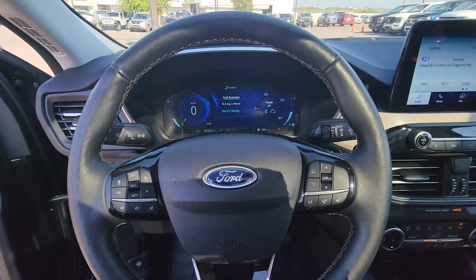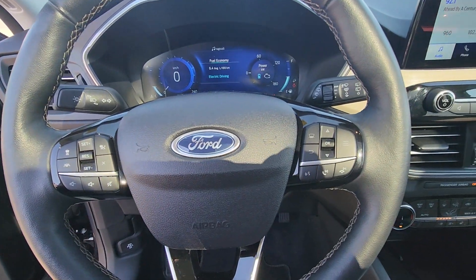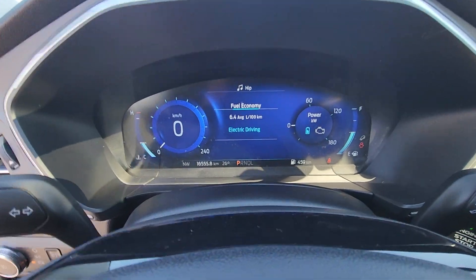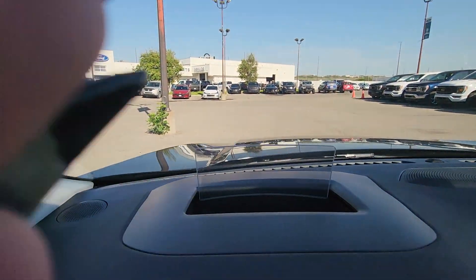At the steering column you have options for cruise control, volume control, phone control when you hook up via Bluetooth, as well as navigation for your dash. And we do have a heads-up display that gives you your speed.